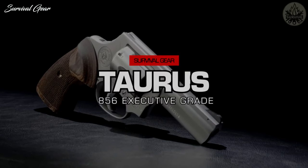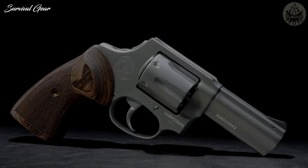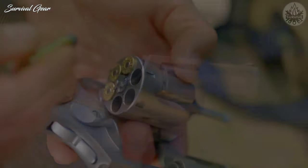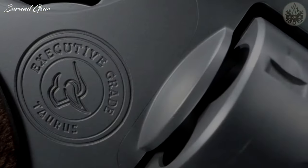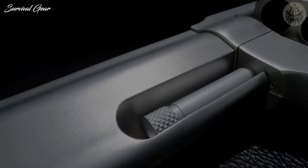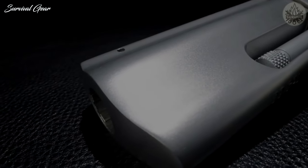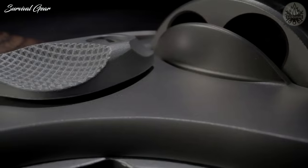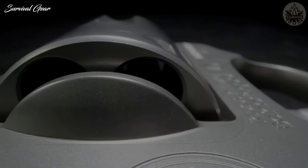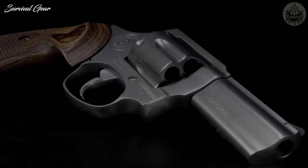Taurus 856 Executive Grade. For years, the 856 has been the go-to favorite for revolver fans looking for a dependable EDC handgun, thanks to its small frame, smooth operation, and easy-to-conceal profile. The 856 Executive Grade features all-stainless-steel construction with an exquisite hand-polished satin finish. The stainless steel's natural corrosion resistance, combined with the silky finish, delivers a more comfortable feel in the hand, easier cleanup and maintenance, and a smoother draw through leather and clothing.